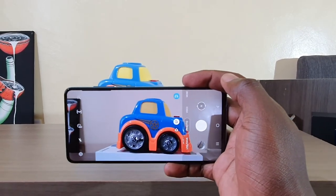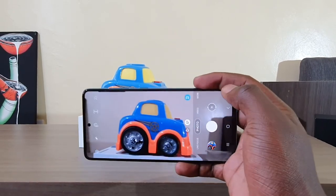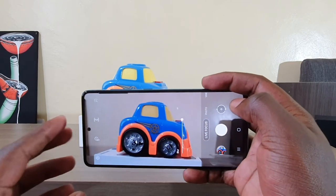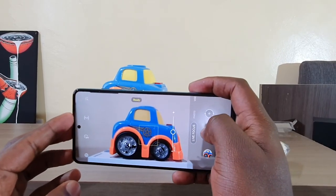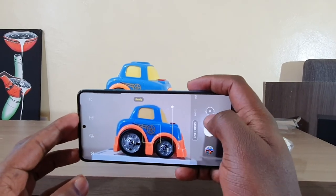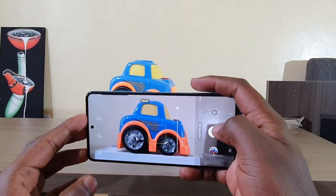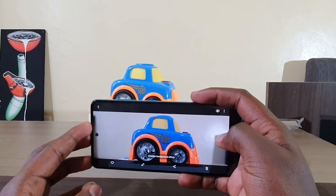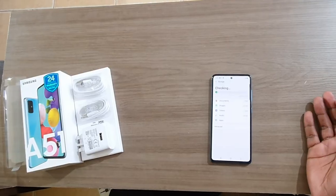The cameras fare very well even in a semi-lit area — they take very nice photos, and I'd give them a plus. Let's try out the depth-sensing camera in portrait mode: as you can see, it's blurring out the background and isolating the vehicle I'm trying to capture. I'll be posting these photos on our Instagram channel.